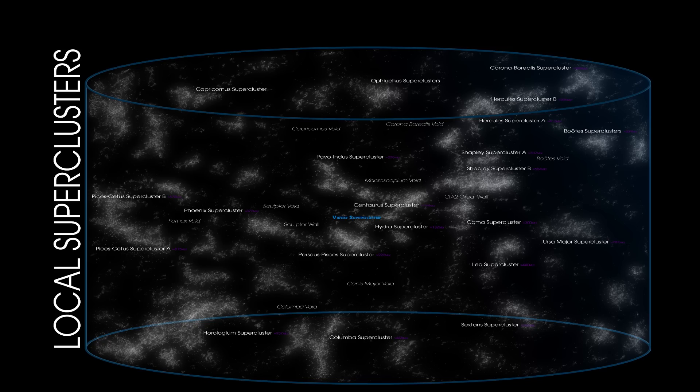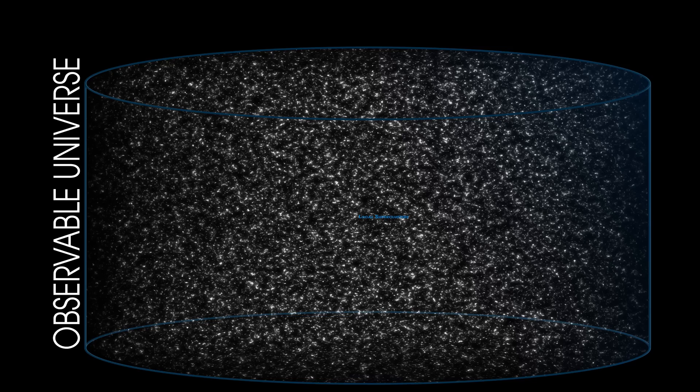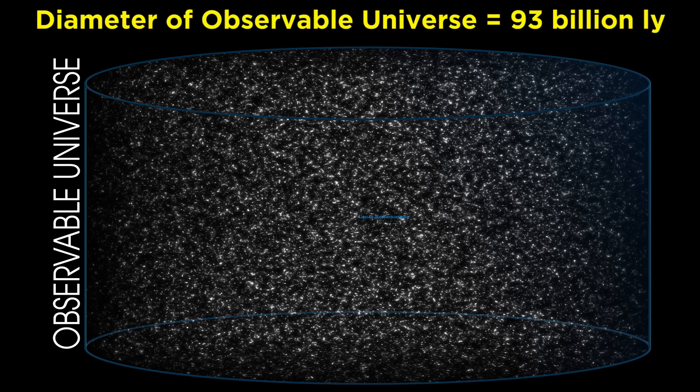Then we can zoom out even further, to see how the system of adjacent superclusters takes form. We are now looking at millions of galaxies, covering a diameter of at least 3 billion light years. At this point we have lost all ability to see individual galaxies, which now just appear like collections of dust. And finally, we can zoom out to view the entire observable universe at once. This structure has a diameter of around 93 billion light years, which is limited by the age of the universe, since light can only have been traveling to get to us for almost as long as the universe has existed.